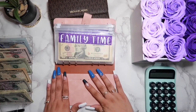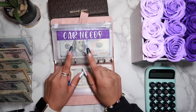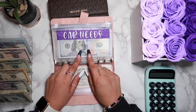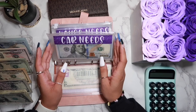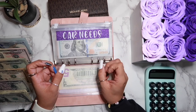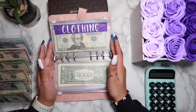Moving on to the next binder — family time, I did not use, so nothing there. Carnies — I have not used yet. There was a video a few weeks ago where I made a joke about this envelope, and ever since then I have to stop myself from saying the full name. A fellow budgeter, I Dream with Cindy, agreed — she's the one that brought it up. If you know what I'm talking about, drop this emoji in the comments! House needs — did not touch it either.